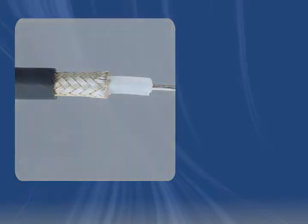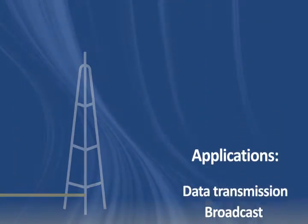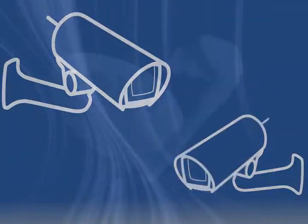RG223 cable is often used in phasing harnesses, cable sets and radio systems, and in data transmission and broadcast applications, including CATV, CCTV, and DBS.